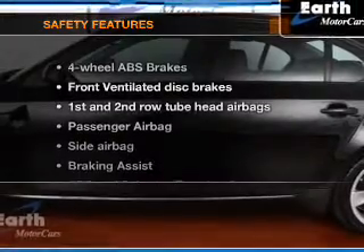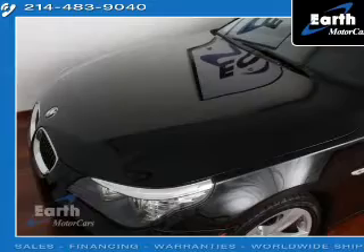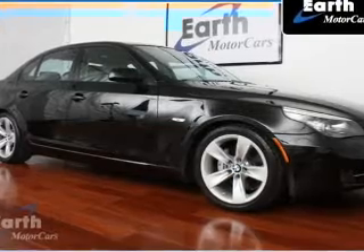If safety is a high priority, rest assured knowing that these top safety components are included. Front ventilated disc brakes, passenger airbag, side airbag, curtain head airbags, stability control, daytime running lights. Call today to schedule a test drive.